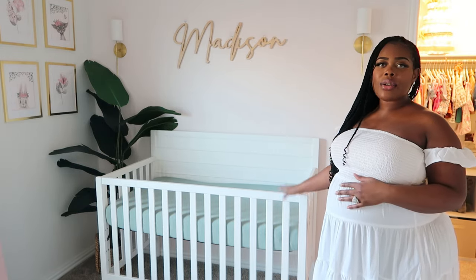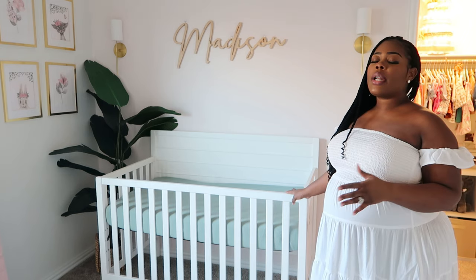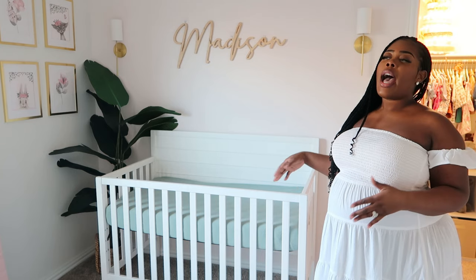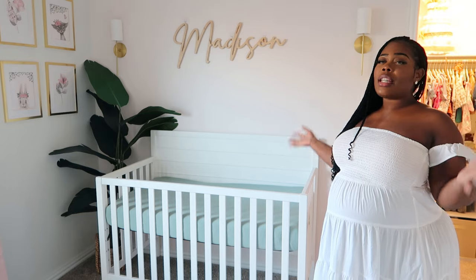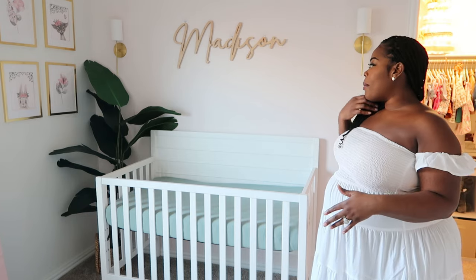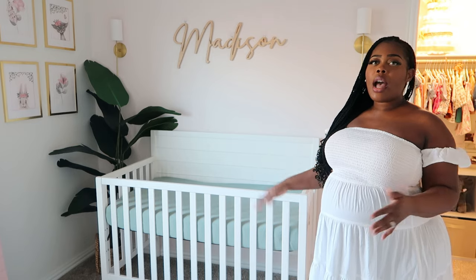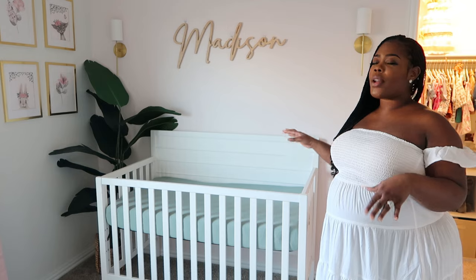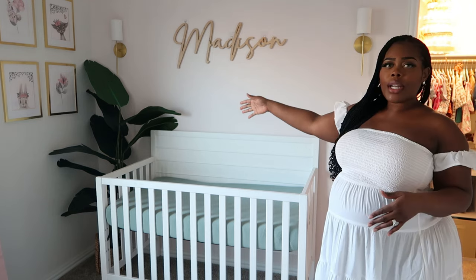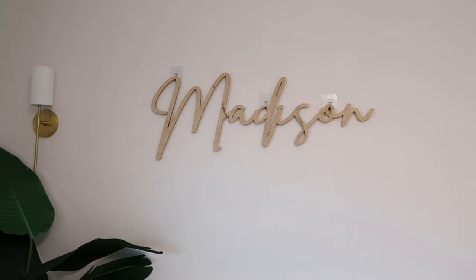She'll be growing out of this crib, and usually babies don't sleep in their crib right away — they're usually in a bassinet or somewhere near mommy. So I just wanted to make sure I had a crib in case we start sleep training. Of course I sanitized and cleaned it really well. We decided to go with a semi-modern white crib, and I love the choice. It looks really great next to the greenery, as well as these two sconces and baby girl's name right in the middle — Madison.